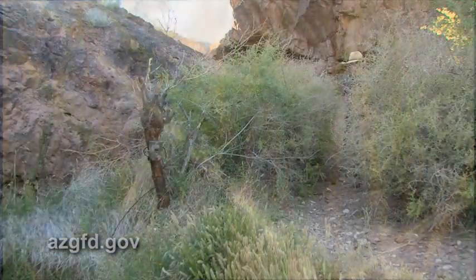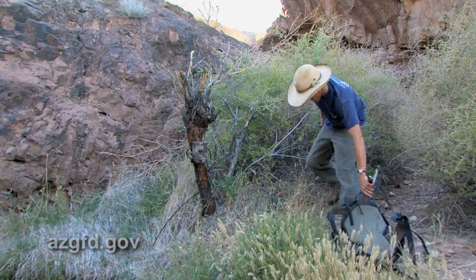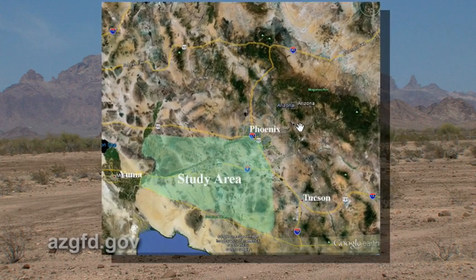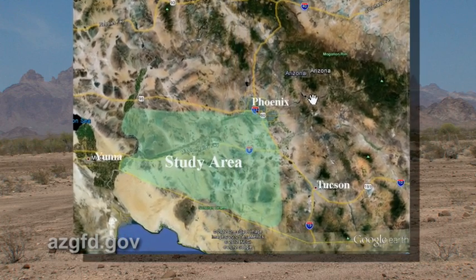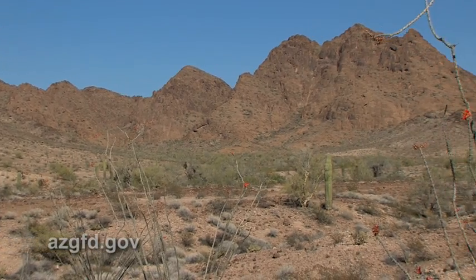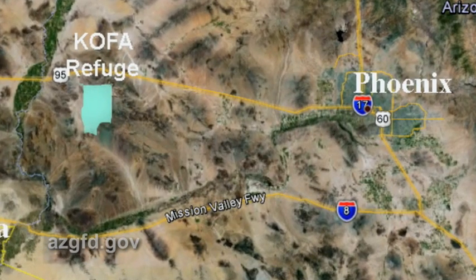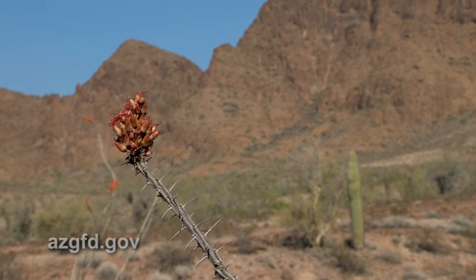Brian Jansen is studying mountain lion populations in southwestern Arizona. His study area encompasses almost 10,000 square miles — roughly from the Colorado River border at I-10, east to Phoenix, south to Gila Bend, and then approximately south towards the Mexico border, returning to Yuma along the Colorado River. Kofa National Wildlife Refuge, about 800 square miles positioned between I-10 and Interstate 8 near Quartzsite, Arizona, is the primary site for the most intensive mountain lion study.